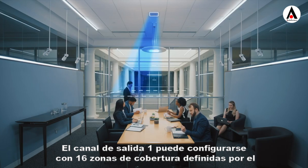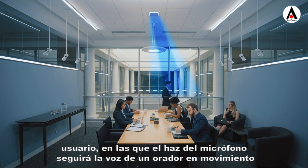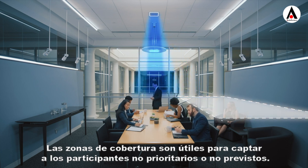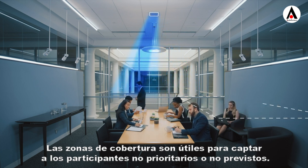Output channel one can be configured with 16 user-defined coverage zones in which the microphone beam will track the voice of a moving or seated speaker. Coverage zones are helpful in picking up non-priority or unplanned participants.